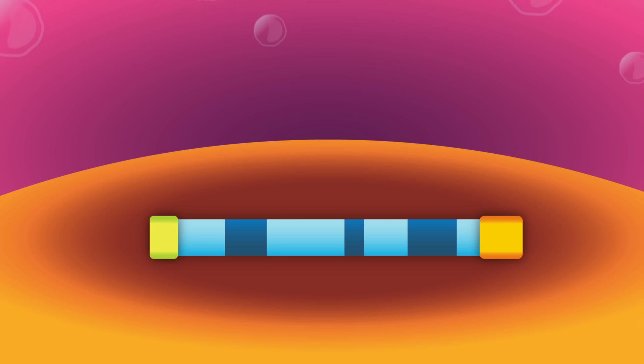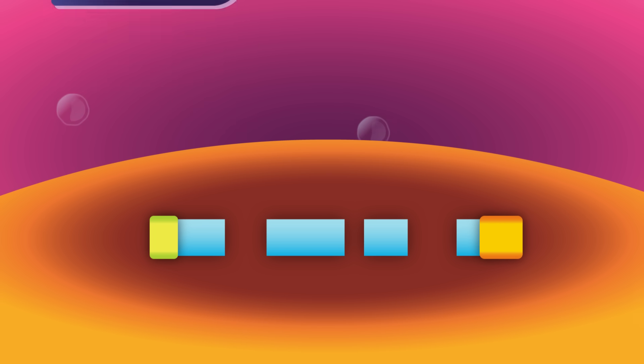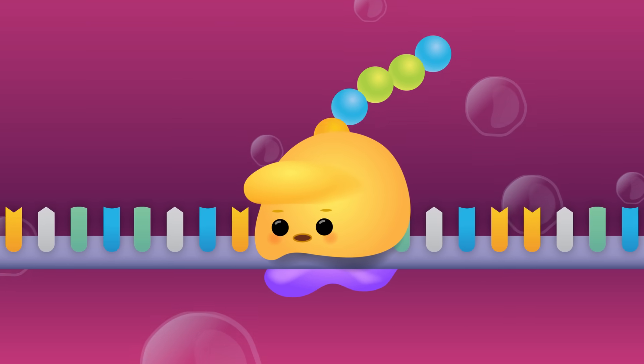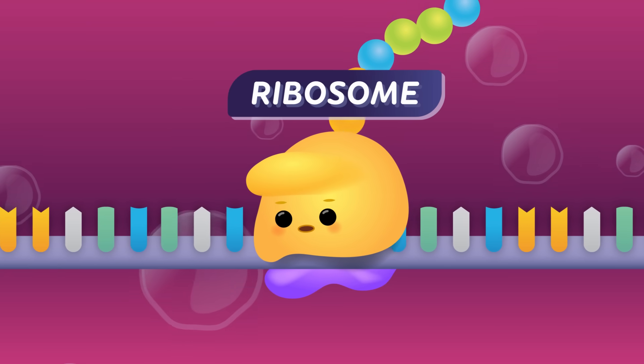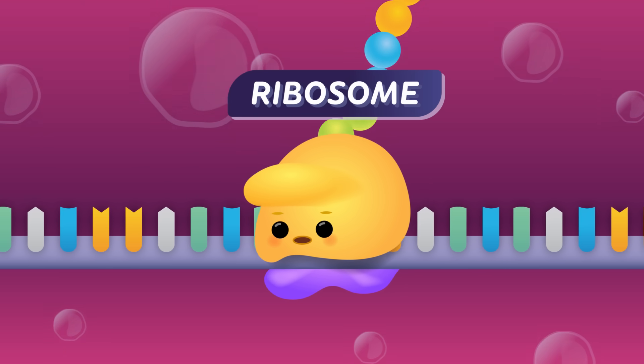That's why we need splicing. Splicing is where all the parts of mRNA that don't tell the cell how to make proteins get removed — like recycling all the pages that don't tell you how to build a platypus playground. Once processing and splicing are over, we officially have a finished mRNA molecule. From here, the molecule can leave the nucleus and travel to cellular structures called ribosomes. These ribosomes read mRNA's code and use that information to build proteins.